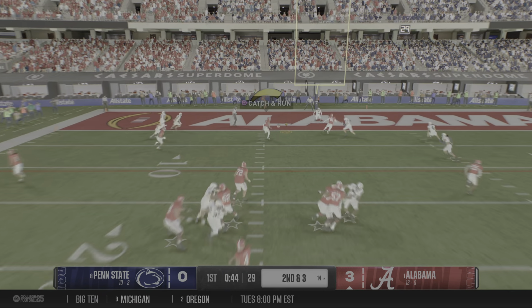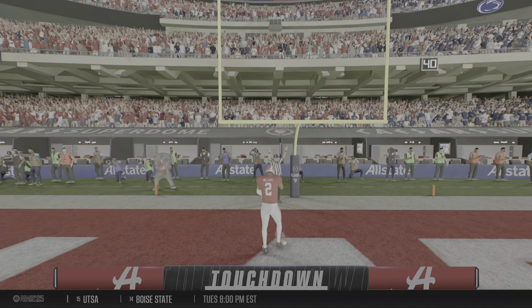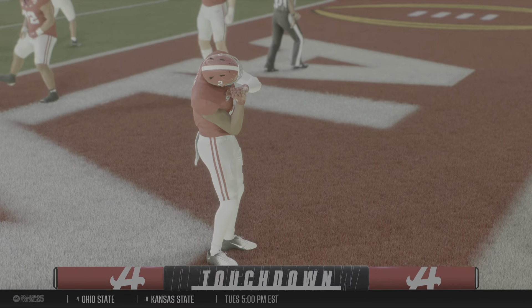Scanning the field. It's no row. Makes the catch. Can he get in? He makes it to the end zone. Touchdown, Alabama.